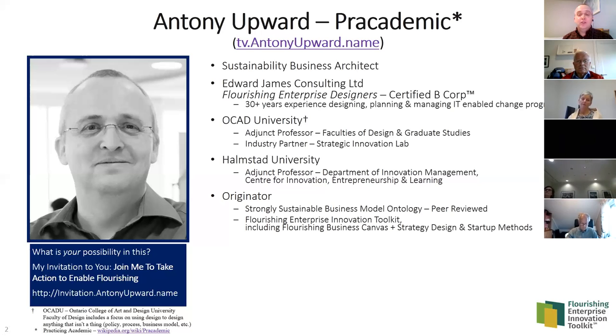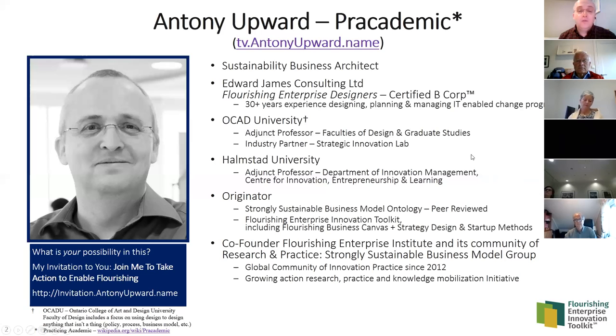That research has been published in an increasingly well-cited peer-reviewed article. The technical ontology isn't very useful to practitioners, so with my practitioner hat on, we are now working to bring it to the world in a toolkit called the Flourishing Enterprise Innovation Toolkit — which includes the canvas but also methods and other things I'll introduce later. I've also recently helped co-found the Flourishing Enterprise Institute, a planetary-wide network of nodes doing research that respects both local place and our single planet.